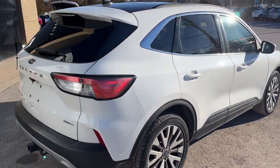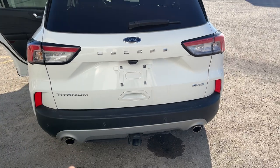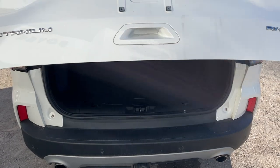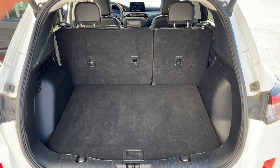Coming around back, you do have reverse and front parking sensors on this vehicle, your Class 2 trailer tow package, dual exhaust, rear camera, and of course it is a power tailgate — you can open and close that from the key fob as well.